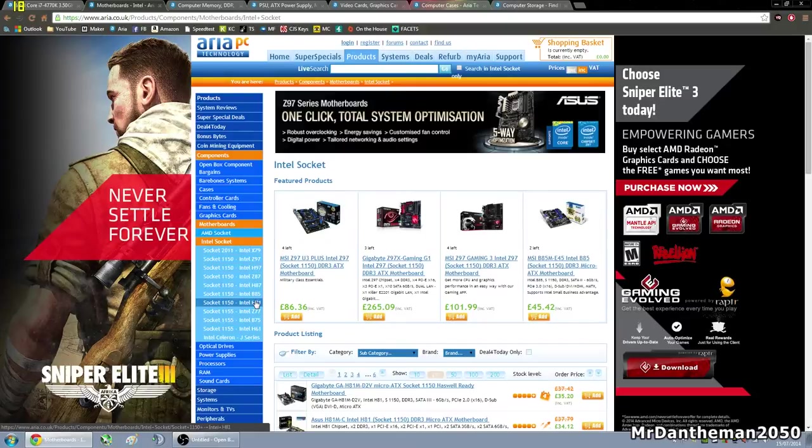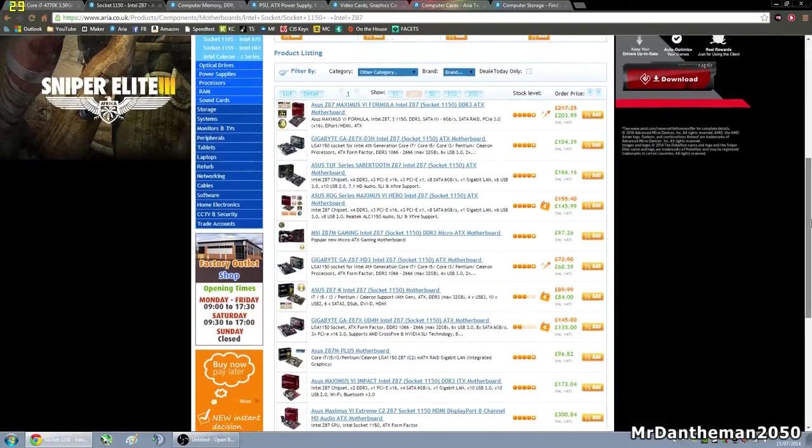We're going to go with the cheaper of the Z chipsets — Intel Z87. If you're choosing something like an i3 or an i5, or you don't want to overclock, feel free to get one of the cheaper chipsets like B85 or H87. In terms of socket 2011, which is generally the larger i7s and Xeon processors, that's on Intel X79. For this build we're going to be going with the Z87, so let's click on there and choose a motherboard.